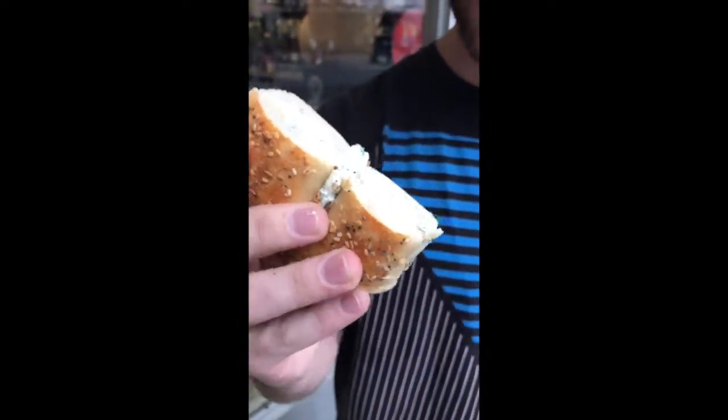This feels crunchy on the outside, soft on the inside, just like you want it. Let's take a bite and see.